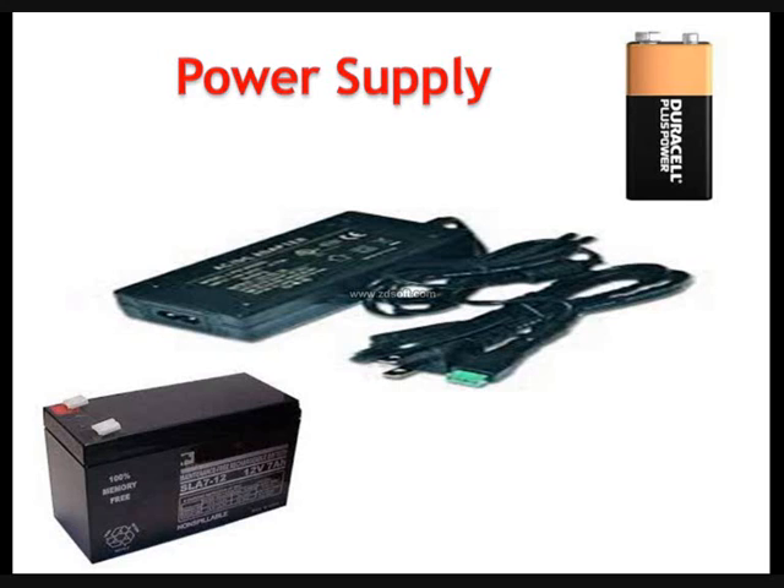For a robot to work properly we need a power supply, which acts as food to the robot. Unless we feed the robot it can't work. For this we supply DC power, which is provided by a battery.